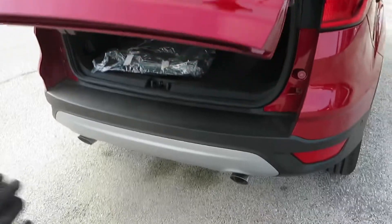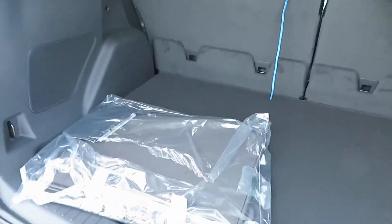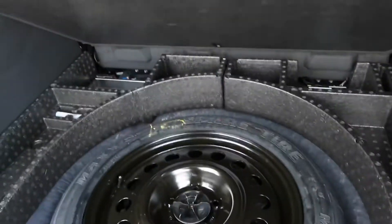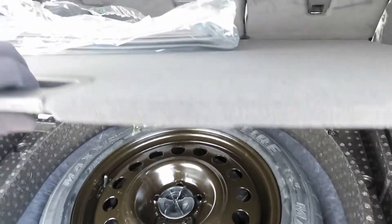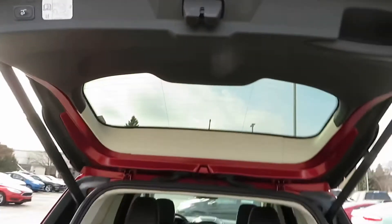You can open the tailgate with a kick gesture. Back here you've got a carpeted cargo area, a 12-volt charger, and a spare tire underneath. Close that up.